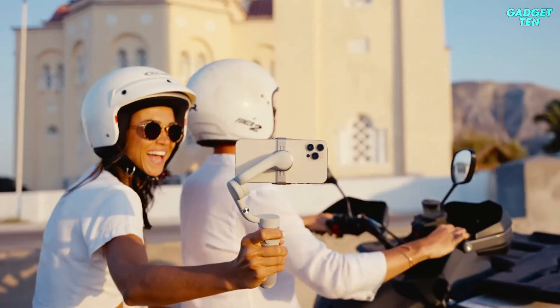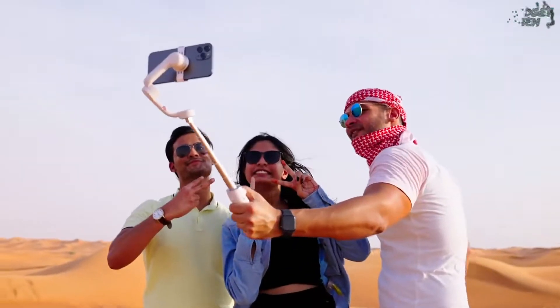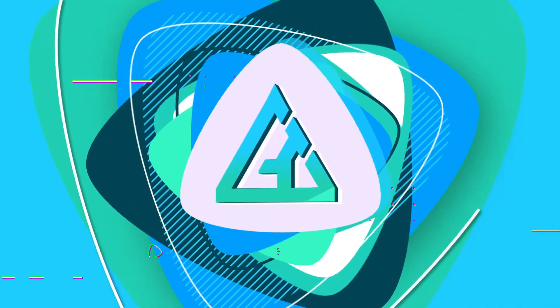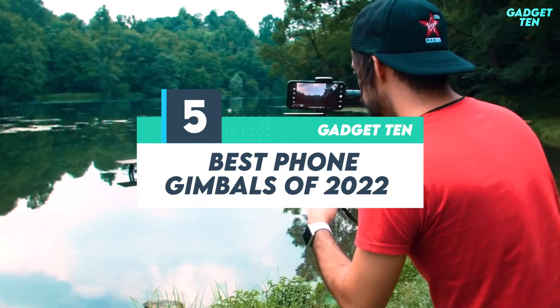If you like filming videos with your smartphone and are comfortable spending a little over $150 US dollars to achieve more professional looking results, a smartphone gimbal might be right for you. Hello guys, welcome to Gadget 10. We've got the top 5 best phone gimbals of 2022 for you today.